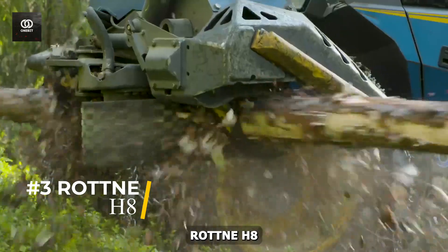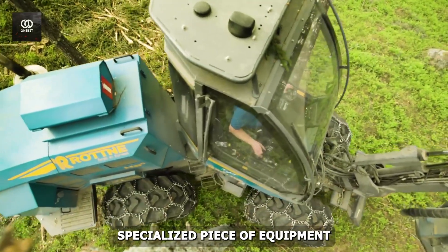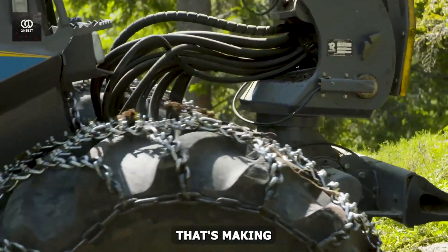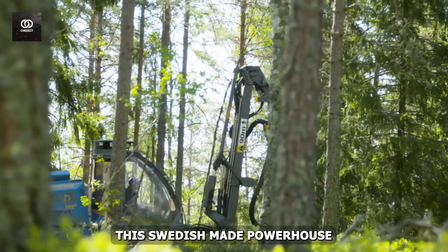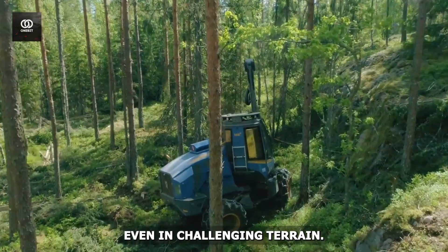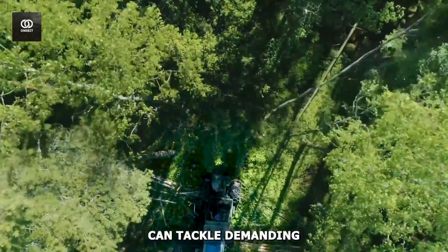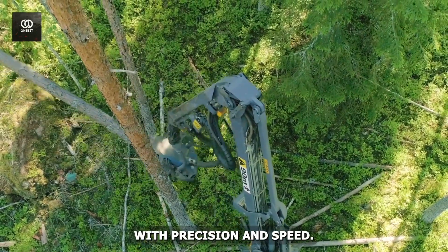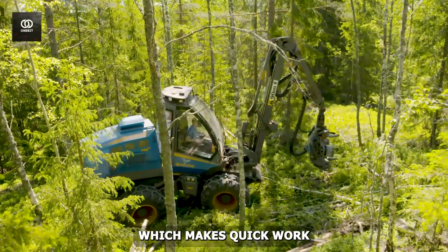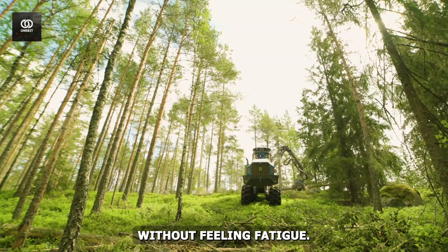Number 3: The Rotna H8. From chipping wood to carving earth, we transition to another specialized piece of equipment reshaping landscapes. The Rotna H8 is a top-notch harvester logging machine making waves in the forestry industry. This Swedish-made powerhouse is designed for felling, processing, and logging trees with ease, even in challenging terrain. With its robust engine and hydraulic system, the Rotna H8 tackles demanding logging tasks with precision and speed. Operators will appreciate the advanced crane and harvesting head technology, and with its comfortable ergonomic cabin, you can work for hours without fatigue.